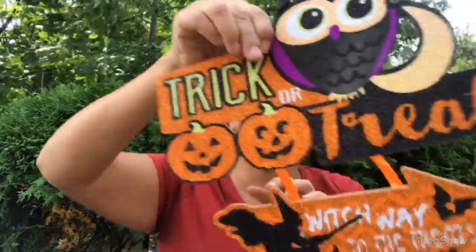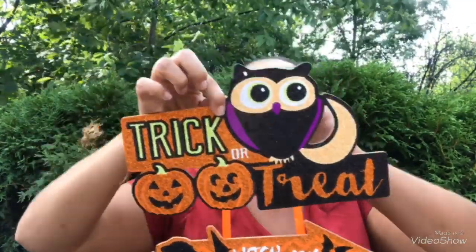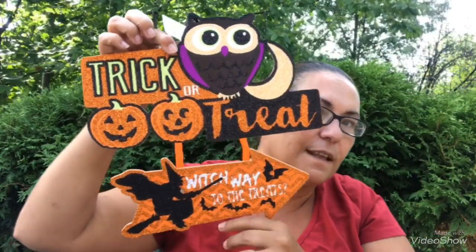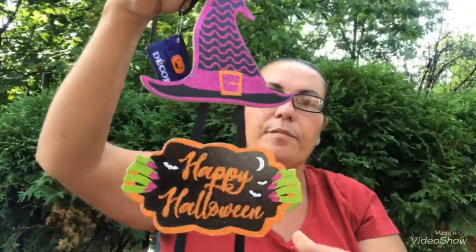My next sign has an owl and says 'Trick or Treat — Which Way to the Treats?' It's all glittered, has a witch at the bottom, and you can easily hang it. These are particle board. That owl is super cute!